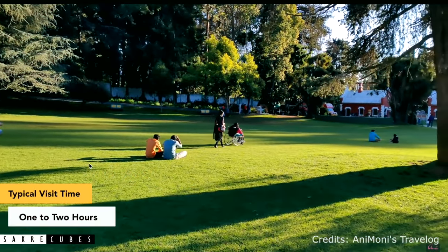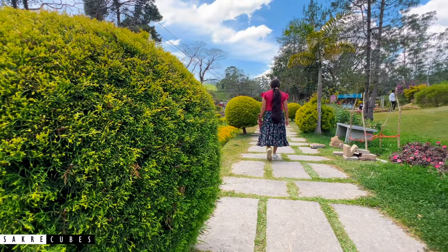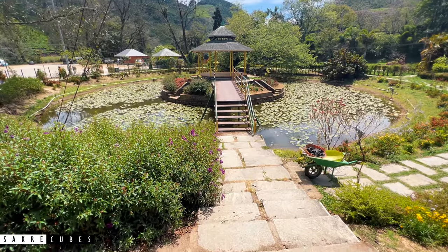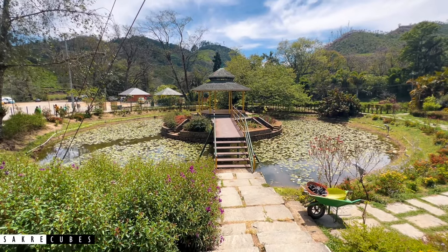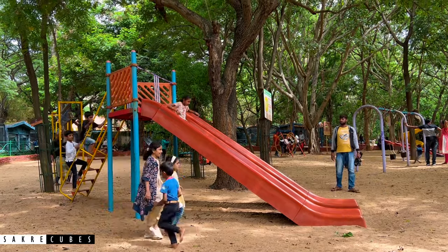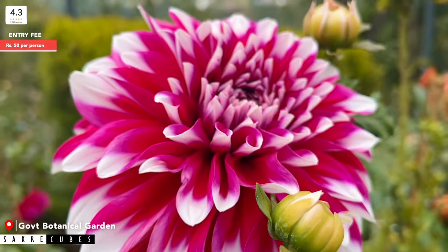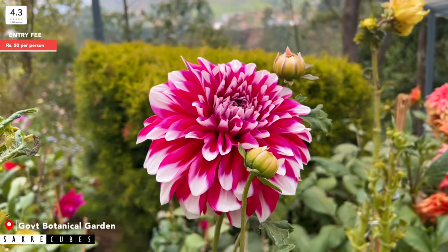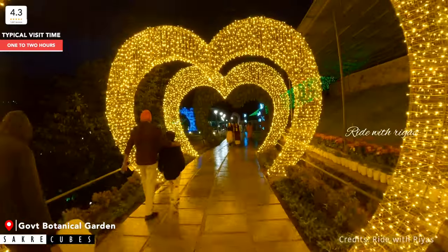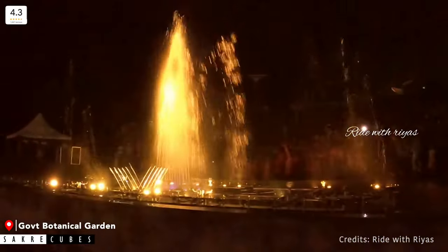After seeing the gardens and parks in Ooty and Kodaikanal, I had a lot of expectations from Munnar. However, to my surprise, the gardens in Munnar were nowhere close to my expectations — they were not very impressive. If you are visiting Munnar with family, especially kids, and want to spend some time in a garden or park, I would recommend visiting the Government Botanical Garden. It has a good collection of exotic flowers and plants, a designated area for children to play, and a seating area to relax. Additionally, this place transforms beautifully at night, with a fountain show in the evening.